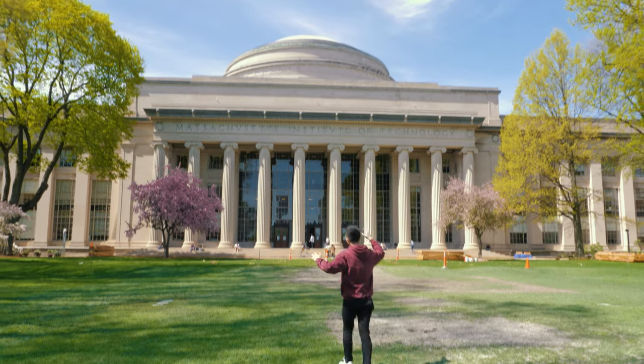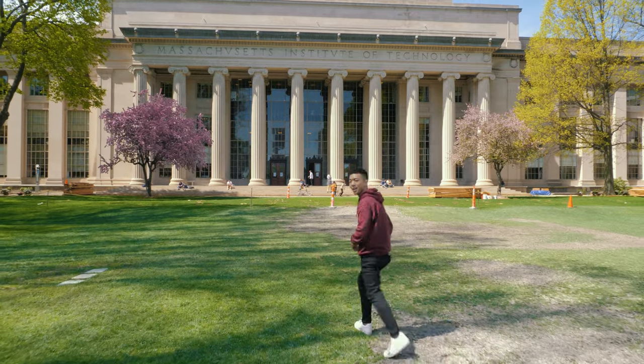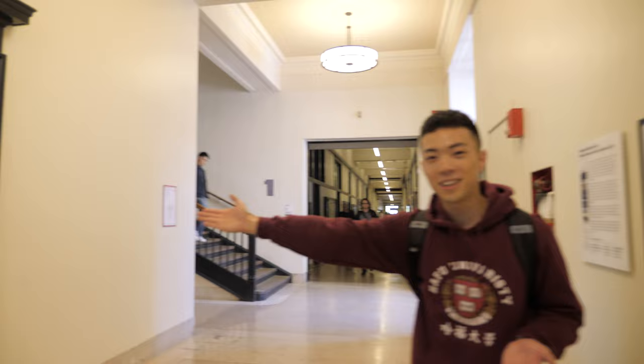This is where the engineering library is and where a lot of the laboratories are, so we're gonna go check that out. Admissions office right here — this is where hopefully we can finesse a degree into MIT.